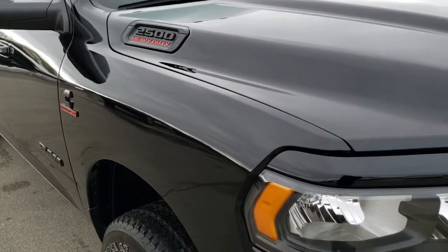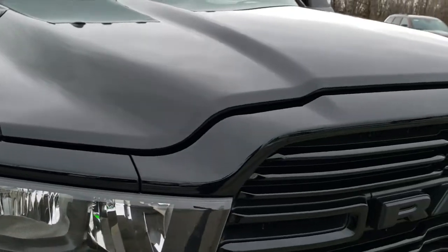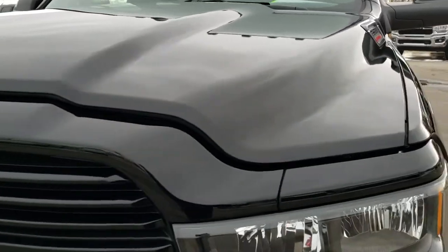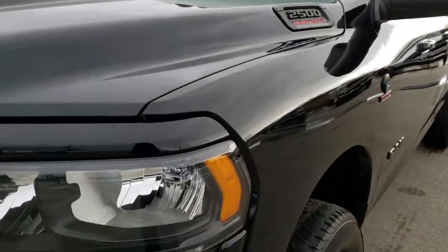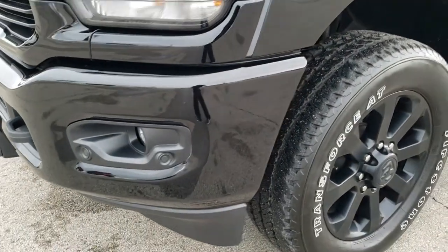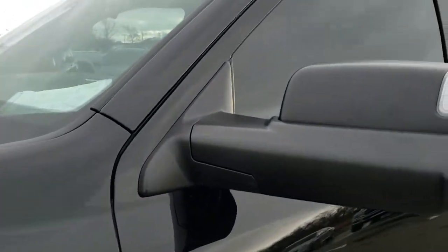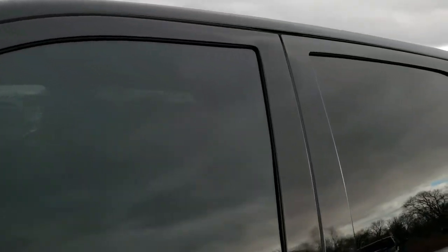This truck has the 6.7 liter Cummins diesel. I know it sounds super quiet. This truck has been fully safetied and inspected by our service shop. It has a fresh oil and filter change, all the fluids have been checked and topped off, and this truck is 100% ready to go.